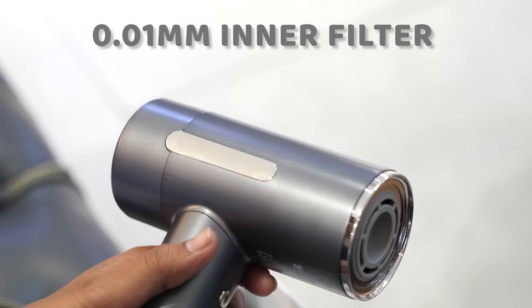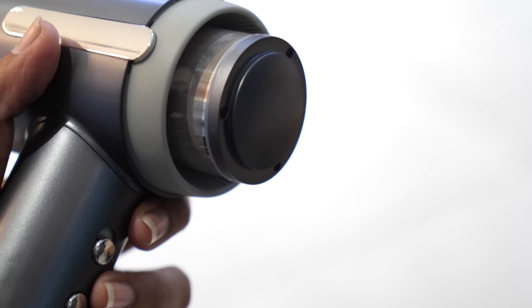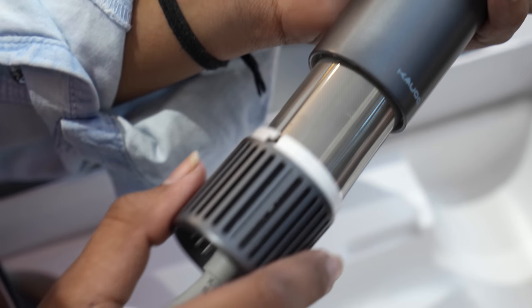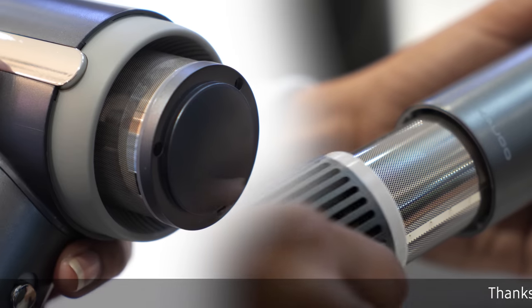This dryer utilizes a unique 0.01mm inner filter which prevents dust and hair from getting sucked into the air duct. Also, if you pull this bottom cover, you can see the filter here too, which means this dryer sucks air from both sides — the back and the bottom.